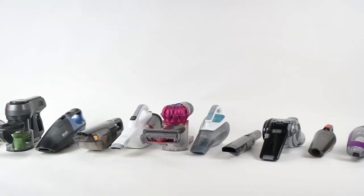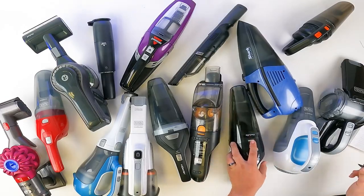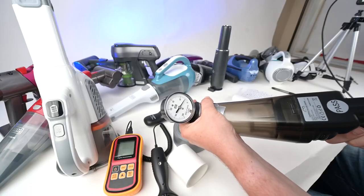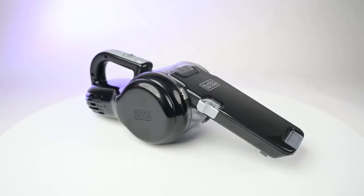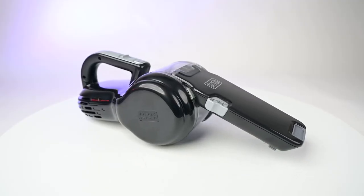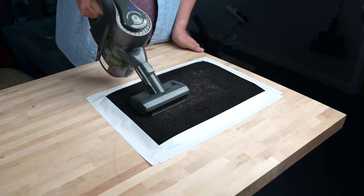Handheld vacuums are convenient for cleaning small spills around your home. They're also useful when it comes to cleaning uneven or difficult areas like stairs or inside your car. Before you buy, you'll want to consider a few things, like how much battery life do you need, what are you going to mostly use it for, and do you want additional accessories and attachments?